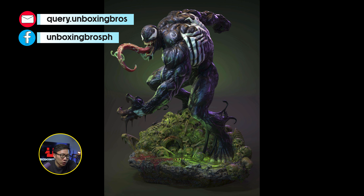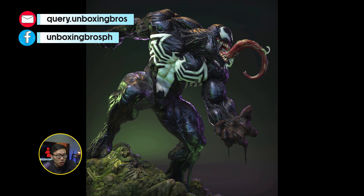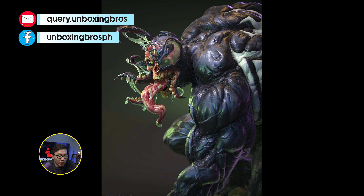We have the full reveal and open pre-order for this Venom. Very unique portrait — a Venom galaxy design; it's the first time I've seen something like this done. I also like how muscular Venom is in this statue. It also has some Saichou vibe to it.